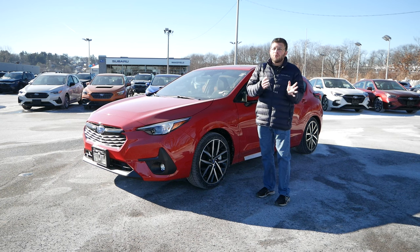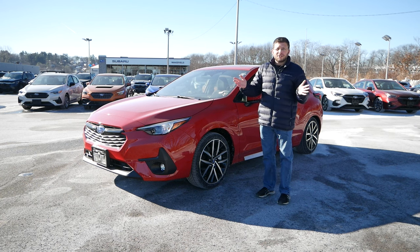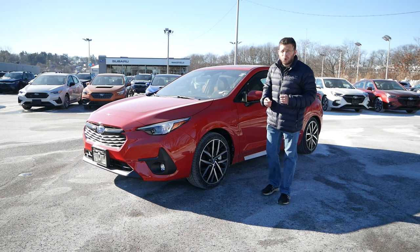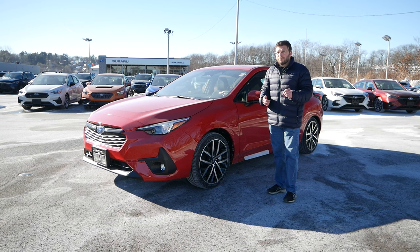The Impreza does have the misfortune of being in the same lineup with the Crosstrek, the Forester, and the Outback — three vehicles that are very high volume sellers, and vehicles that people, especially in colder regions of the U.S., absolutely love and adore. But if you're looking to buy an affordable car, maybe this is your first ever brand new car, it might be the Impreza Sport that could be the best fit for you.